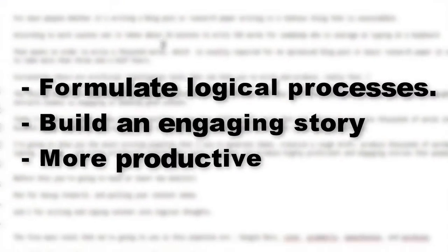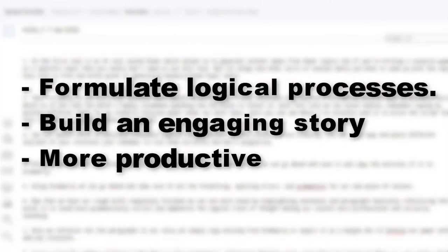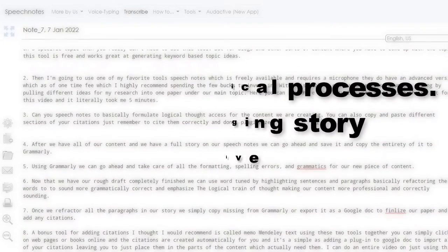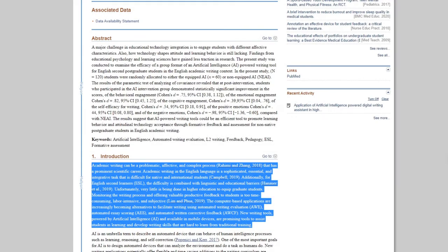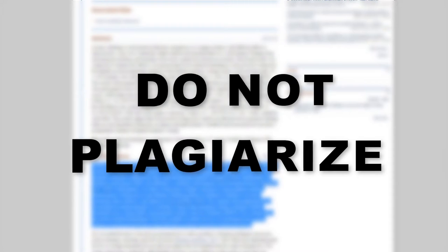With SpeechNotes, we can basically formulate our logical thought process for the content we're creating. We could also copy and paste different sections from different works and research that we've read, using them as our citations and footnotes. Just remember to cite them correctly and don't plagiarize.